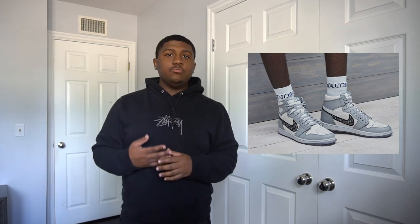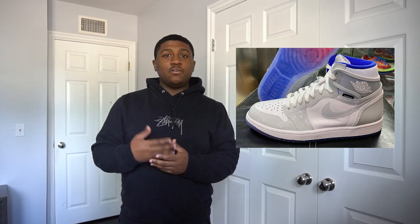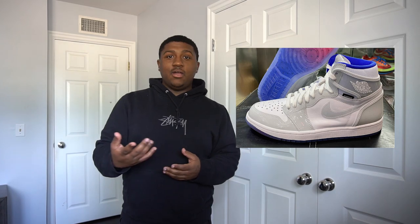Just to give you guys a little background information about this collaboration — this will be the first collaboration Kim Jones and Jordan Brand will be creating together. This is what the shoe looks like. I think it's pretty dope. I love how they have the Dior going with the Nike swoosh, the gray. They remind me of the Air Jordan 1 Zoom — they literally just dropped not even a week ago.